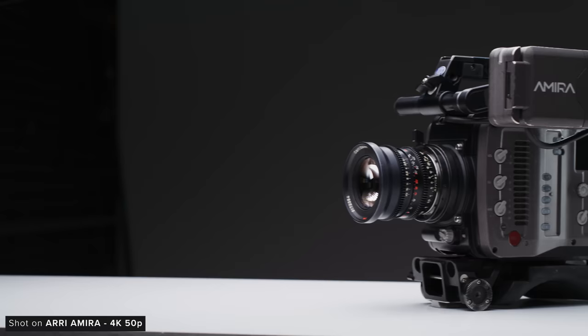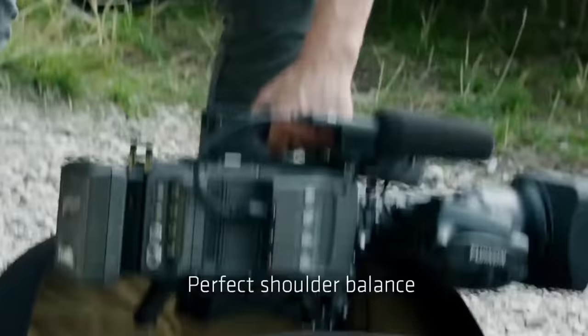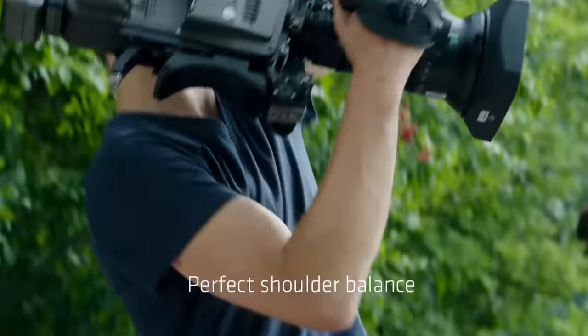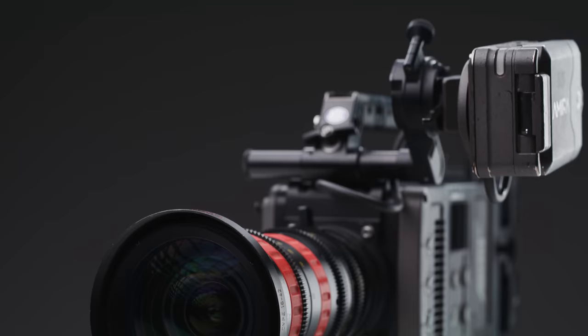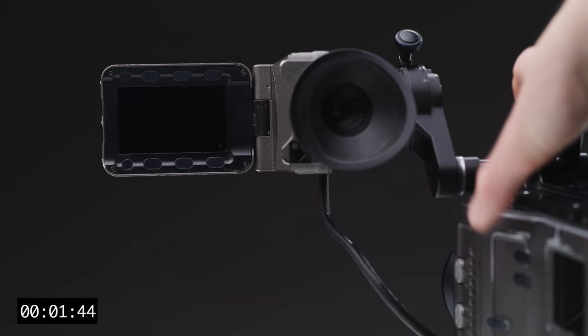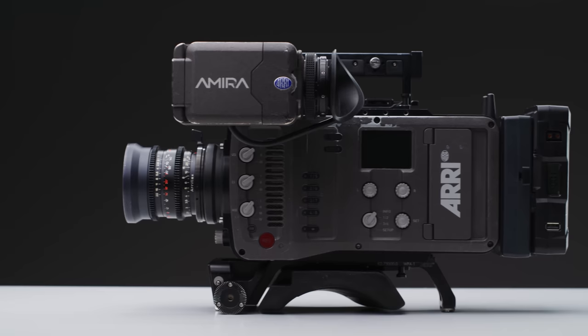The body design of the Amira is a massive part of what has made this camera so popular throughout the years. ARRI designed the Amira to be pulled out of a bag and go straight onto your shoulder, ready to shoot with no setup. Rigged up in its signature configuration and balanced with a Super 35 zoom lens, it behaves exactly as they designed it. It boots up in roughly 18 seconds, and one nice detail is the integrated bubble level on top of the camera body.